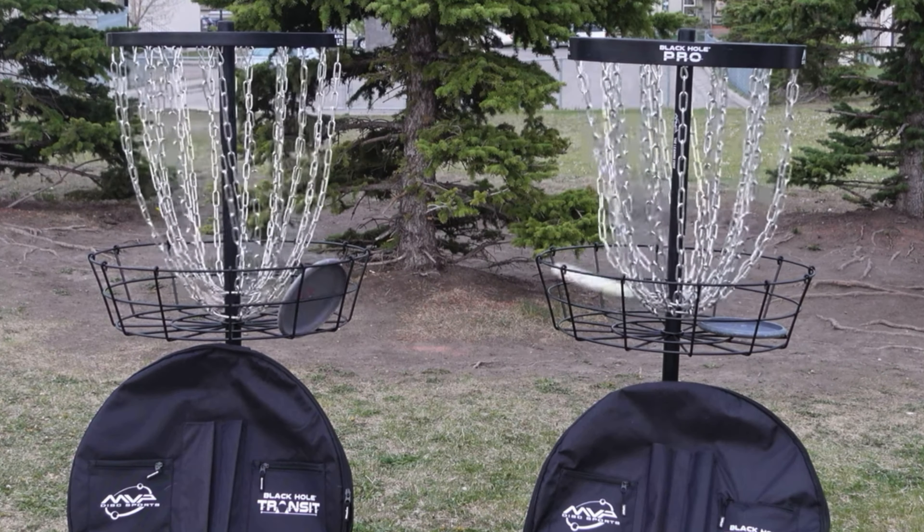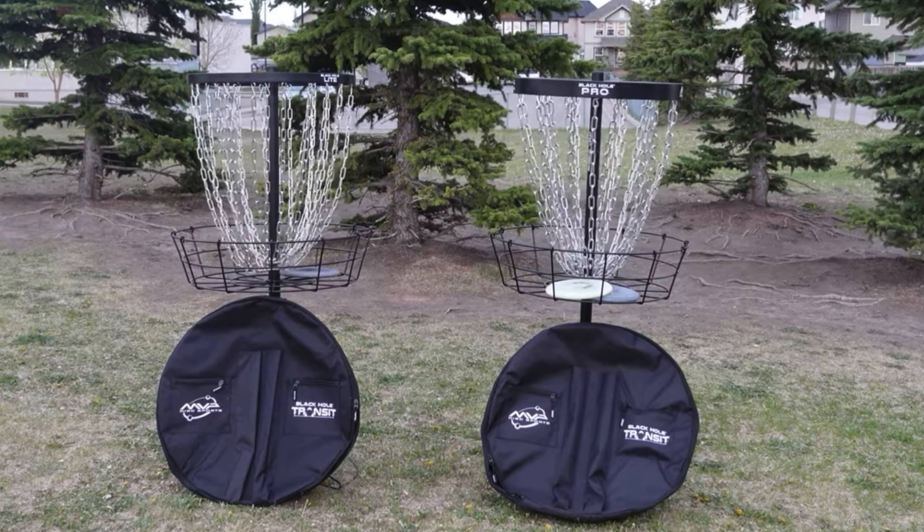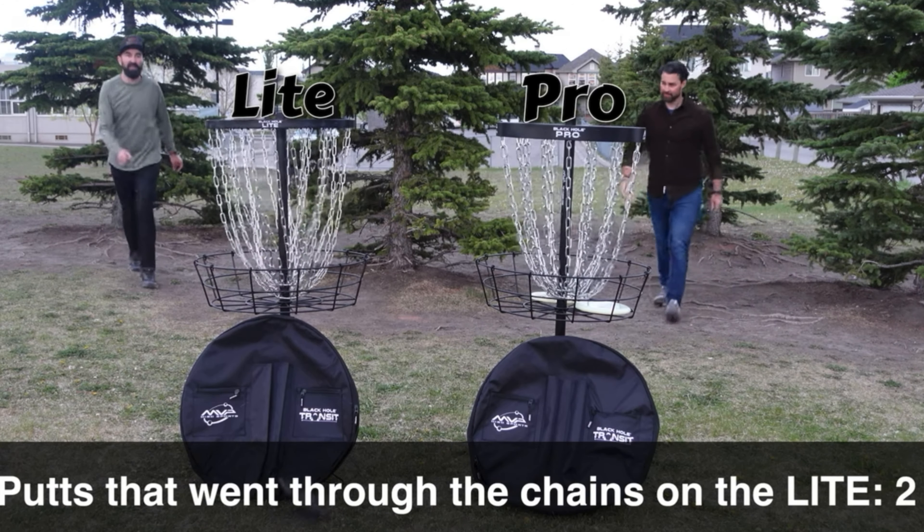Always set up two baskets side by side. Today we're looking at the Paul Ulibarri compact basket. These baskets are some of, if not the best portable options on the market. They both went right through.